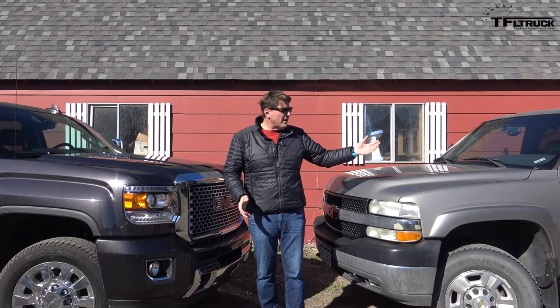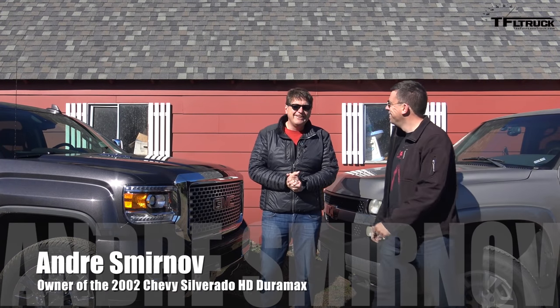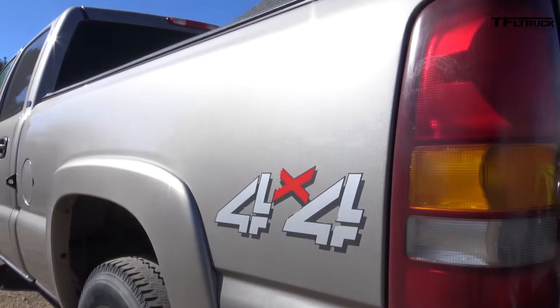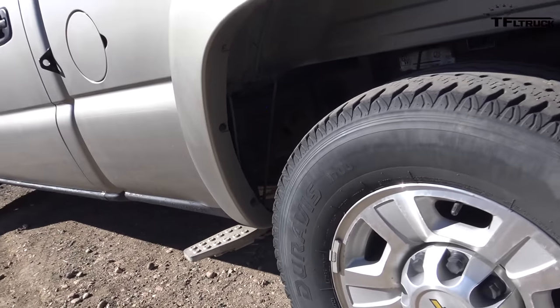Let me have the owner of this truck come on over. Hey Roman. Hey Andre, how's it going? This is my baby. Alright, why are we doing this Andre? I think I want to see how far technology has come over 14 years.